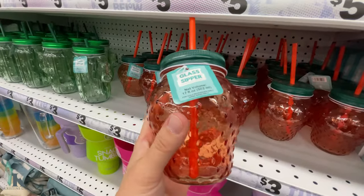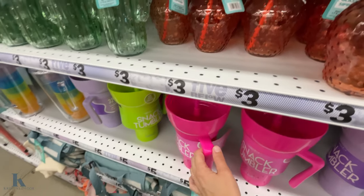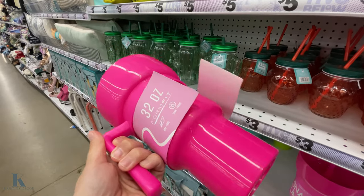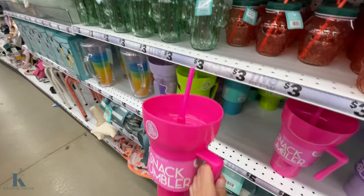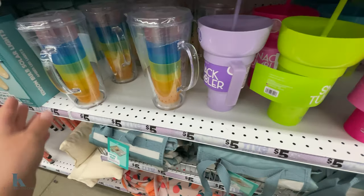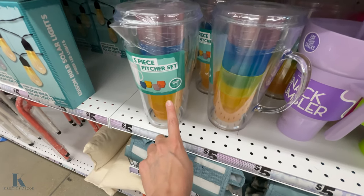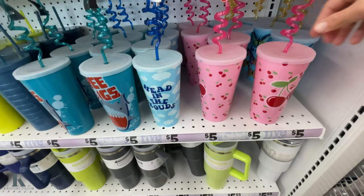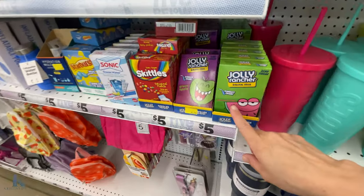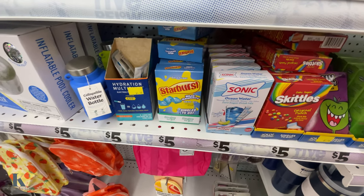I really want to get this strawberry canister and the cactus one. And then they have the little cups to go with it — so this is five and these are three. And then my daughter's been asking me for this. It's a tumbler and then you put your chips or your snacks up top and then you have your drink underneath. They have all these different colors. This is a five piece pitcher set and it comes with these little cups. And some more cups. The fun squiggly straws are $5. And we have some of the mixers in here — Jolly Rancher, Skittles, Sonic, and Starburst.